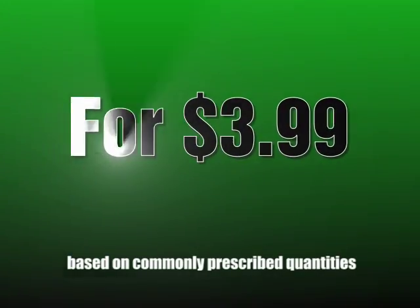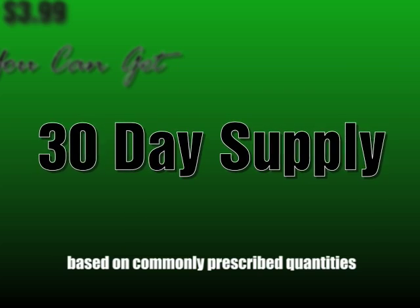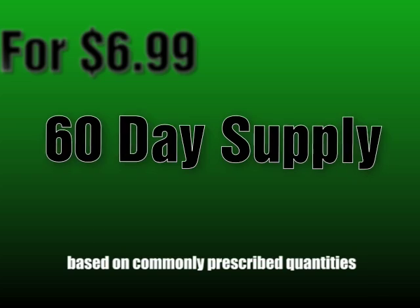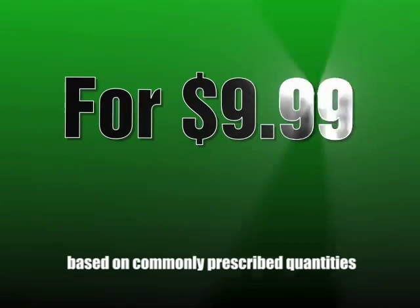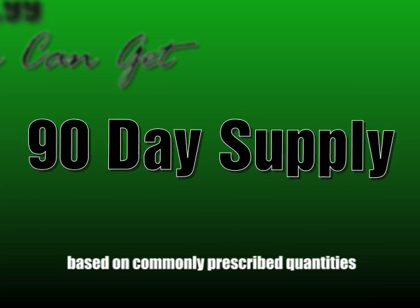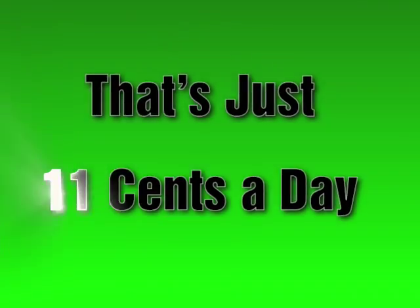For $3.99, you can get a 30-day supply of medicine. For $6.99, a 60-day supply. And for just $9.99, you can get a 90-day supply of prescription medication. That's just 11 cents a day for more than 400 of our generic medications.